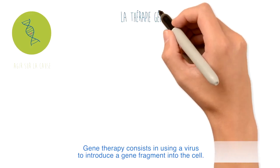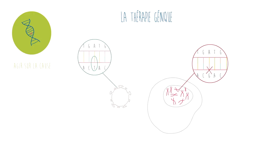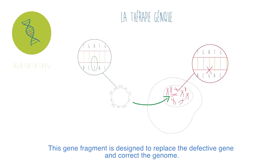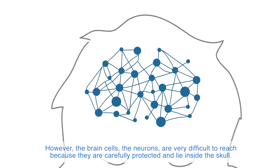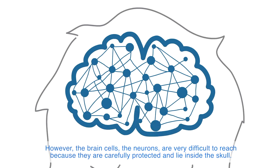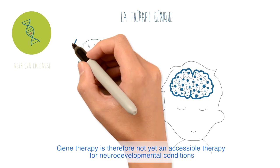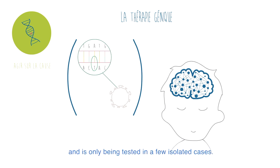Gene therapy consists in using a virus to introduce a gene fragment into the cell. This gene fragment is designed to replace the defective gene and correct the genome. However, brain cells — neurons — are very difficult to reach because they are carefully protected and lie inside the skull. Gene therapy is therefore not yet an accessible therapy for neurodevelopmental conditions and is only being tested in a few isolated cases.